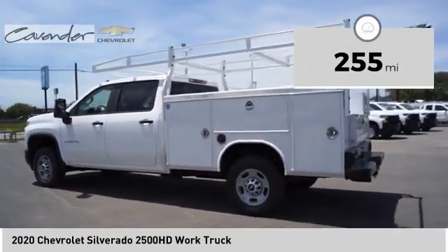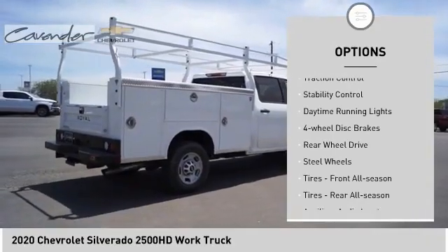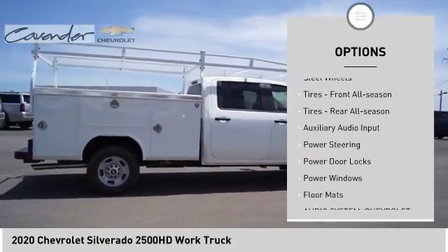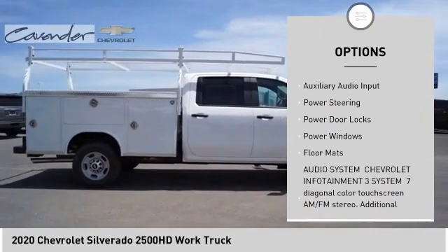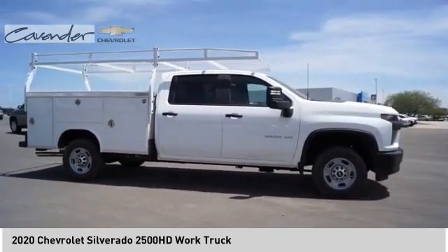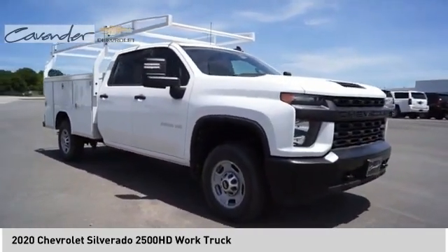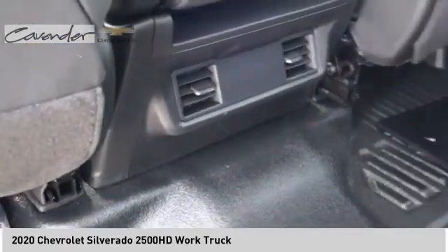Here are some of this vehicle's great options: tire pressure monitor, traction control, stability control, daytime running lights, four-wheel disc brakes, rear wheel drive, steel wheels, tires front all season, tires rear all season, auxiliary audio input.